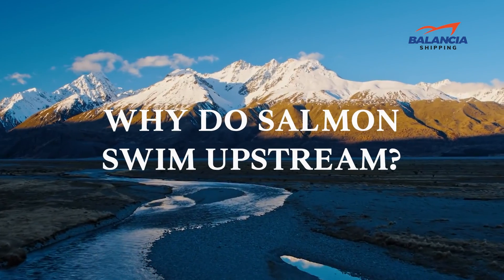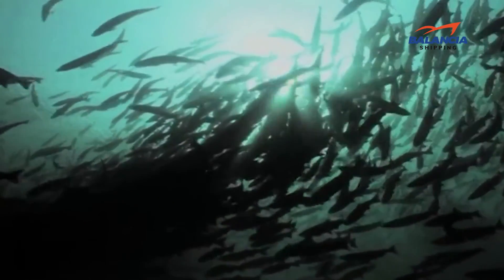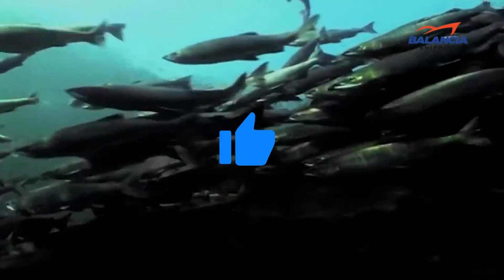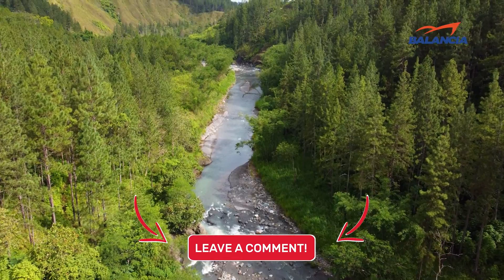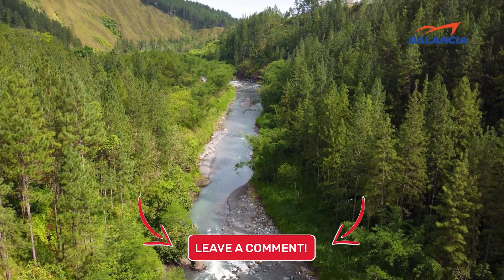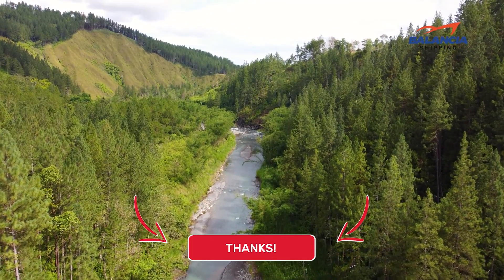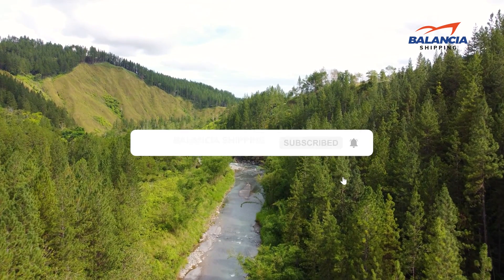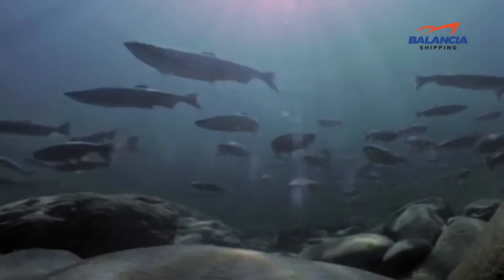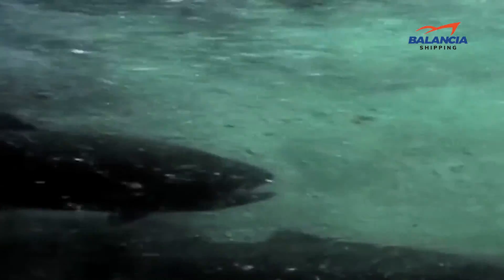So that's our 'why do salmon swim upstream' video. I hope you found this video helpful and if so please leave a thumbs up, as I always appreciate that. Also please feel free to leave a comment, suggestion for future videos, or any questions you have, as we love getting to respond to as many of those as we can. And if you subscribe to the channel, welcome to our Balencia family. We've got lots more videos coming your way. So until then, stay safe, stay awesome, and I'll see you in the next video.